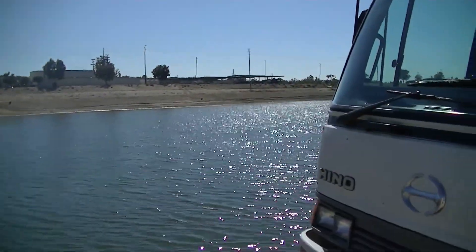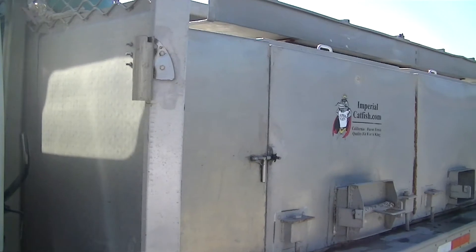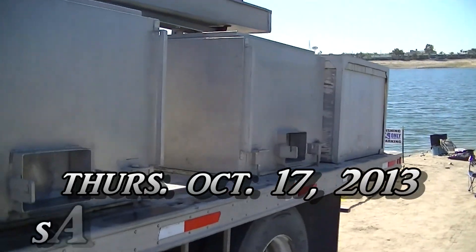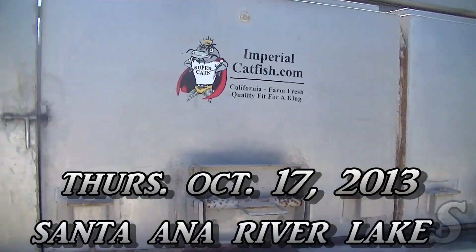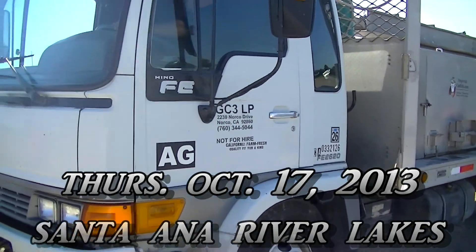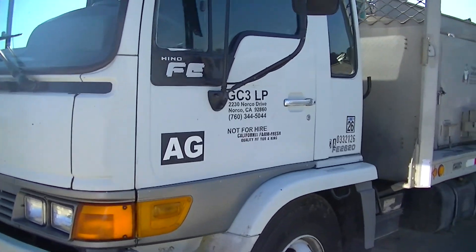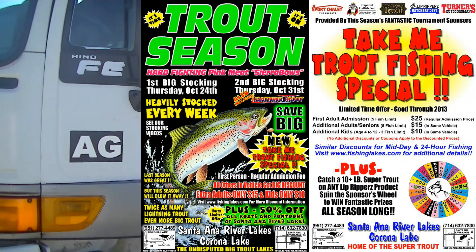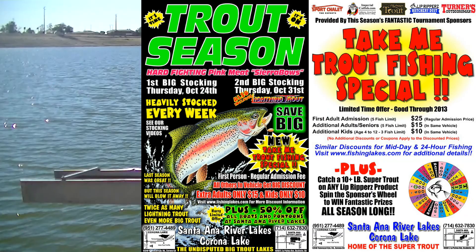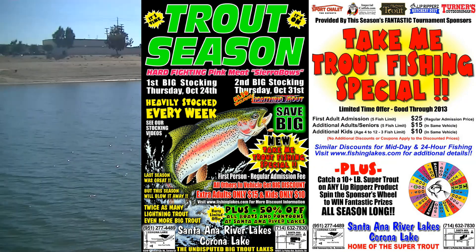All right guys, we're over at Santa Ana River Lakes now and the Imperial catfish truck just showed up. We're gonna back it down here at the road and load in a couple of tanks of those tasty catfish. Remember, we got a big stocking of trout scheduled for next week, October 24th — first stocking here at Santa Ana River Lakes — and then another huge stocking on the 31st, Halloween lightning trout. Check our website fishinglakes.com for more details. We're hooking up tank one here at Santa Ana River Lakes, down at the road over towards the bubble hole.